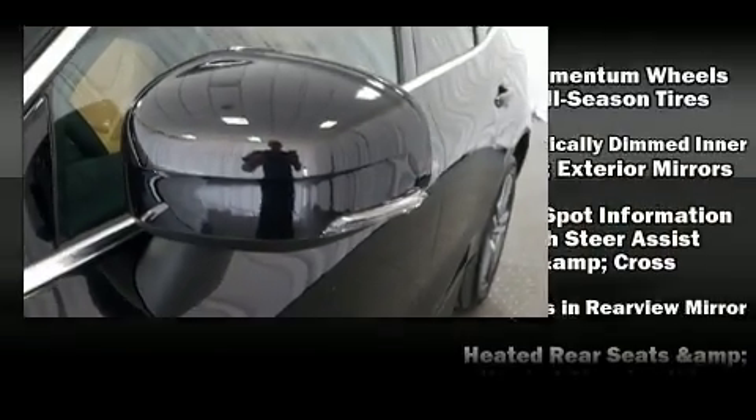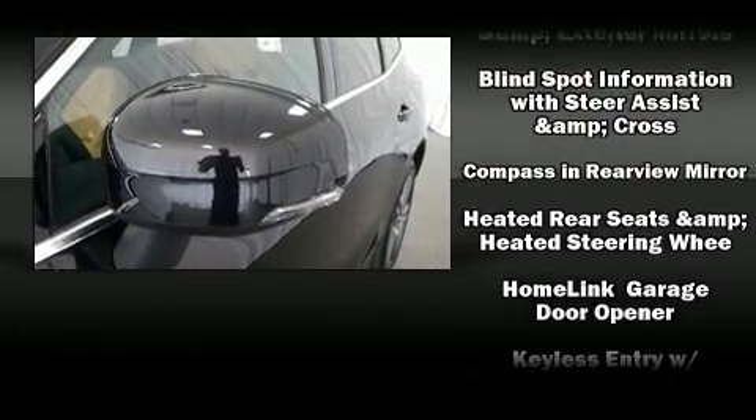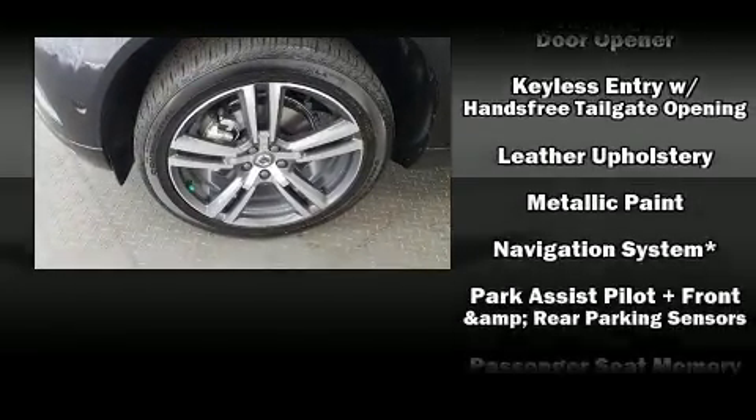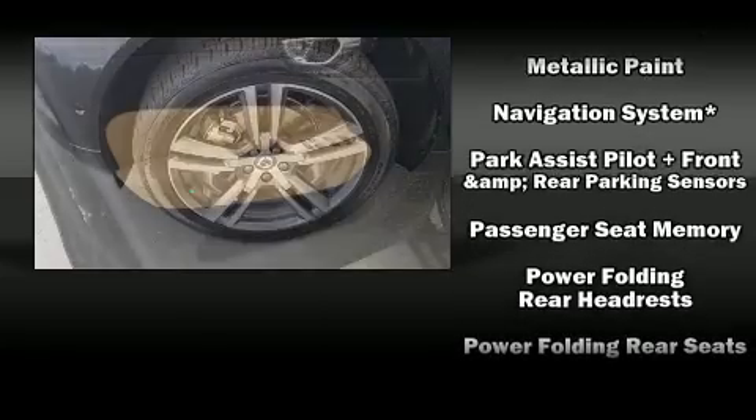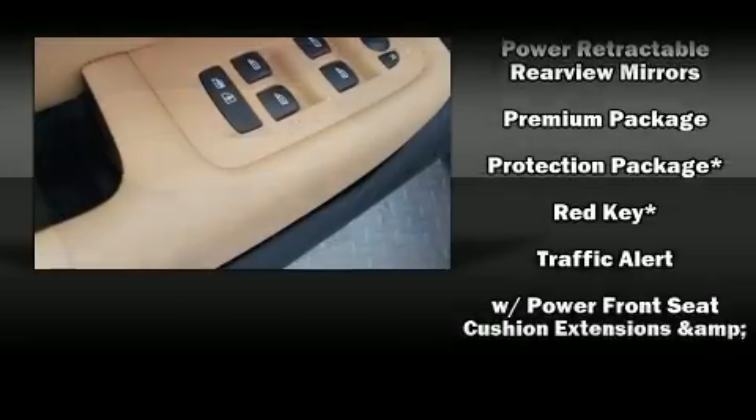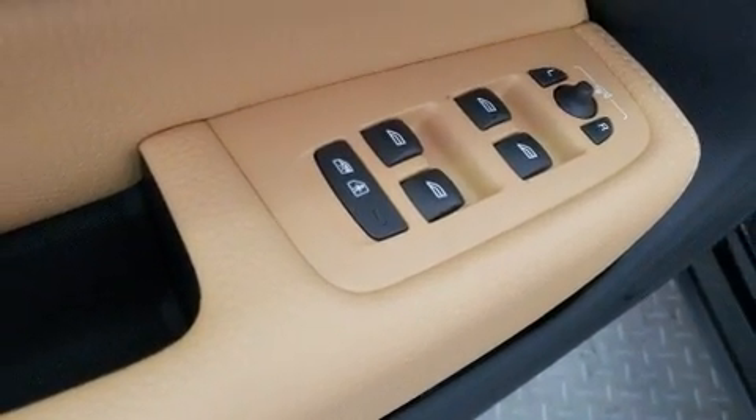Volvo ensures the safety and security of its passengers with equipment such as dual front impact airbags, an emergency communication system, and four-wheel disc brakes with ABS. For added security, Dynamic Stability Control supplements the drivetrain.